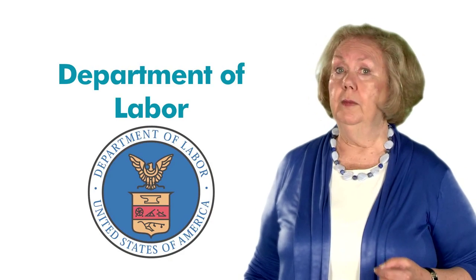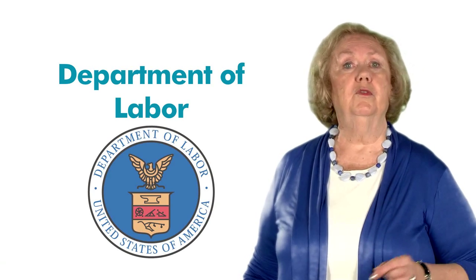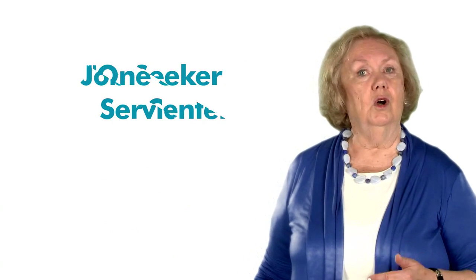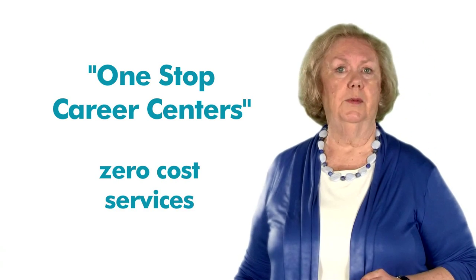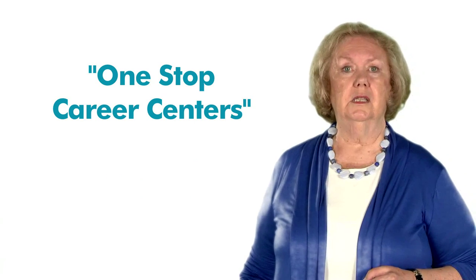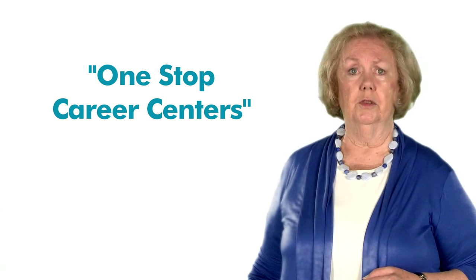While you've probably heard of the Department of Labor, you may not know that this government department has partnered with local agencies to provide an array of job seeker services. These sites are called One Stop Career Centers and offer zero-cost services related to virtually all aspects of job search. You can access the link provided in subunit 2.2 to learn more about a One Stop Career Center that is near you.